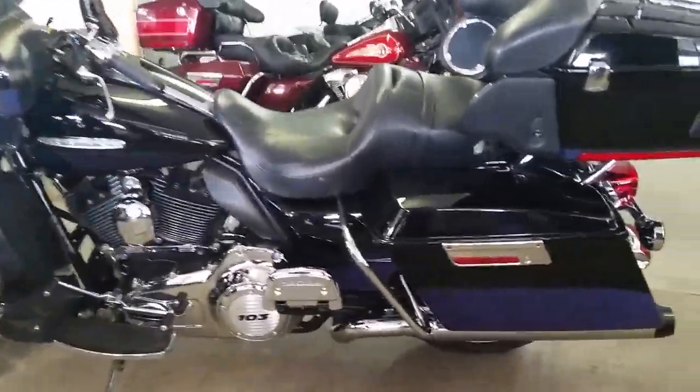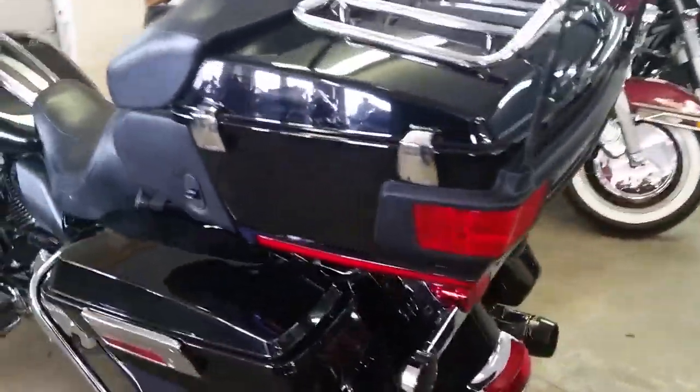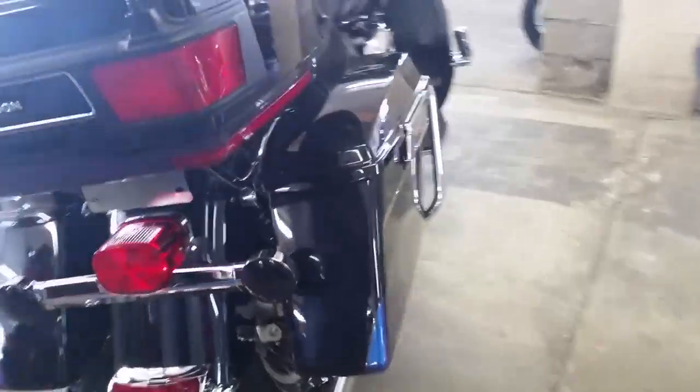At Approval Power Sports, we have guaranteed financing on every Harley-Davidson. All I need is a paycheck stub, proof of income, and a little bit of money down, and we can get you riding.